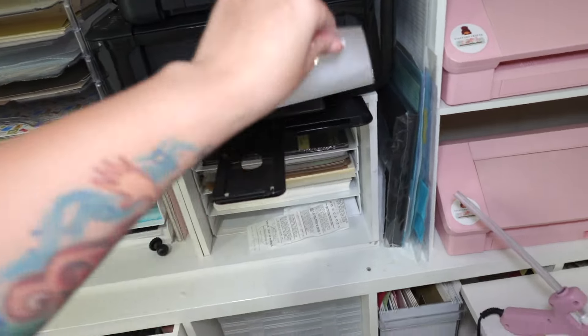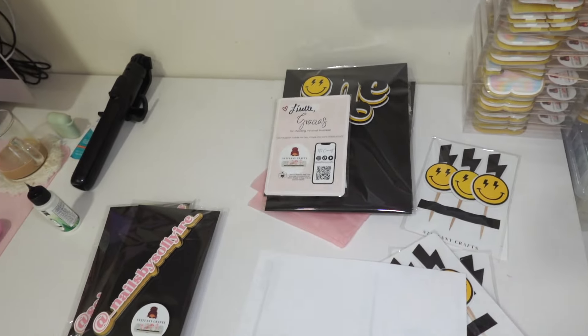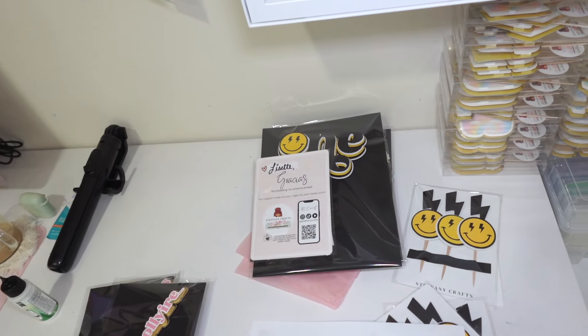I got my scan form ready to go, so now I'm just gonna package everything. I'm gonna go to the post office right before I get my nails done.